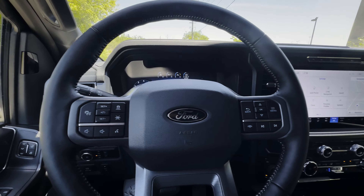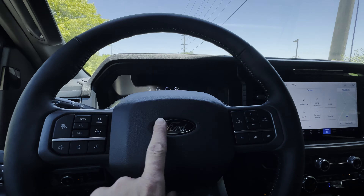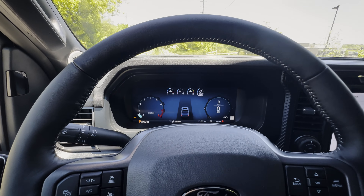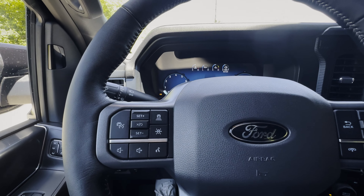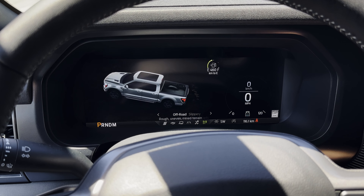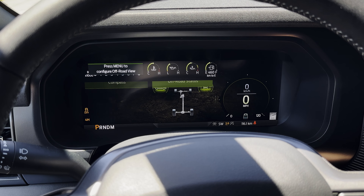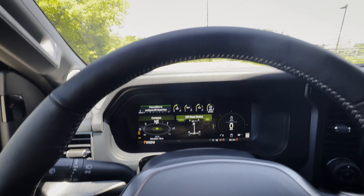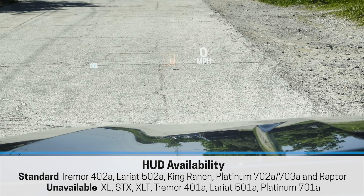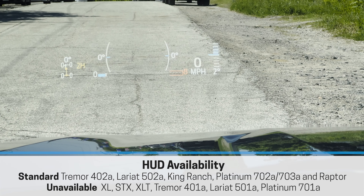The interior looks great. The steering wheel has the black badge from the black appearance package. There's a fully digital cluster screen, and as you switch drive modes — like off-road mode — the cluster changes its look. There's also a head-up display with an off-road mode, so if you plan to take the truck off-road you've got tons of options.